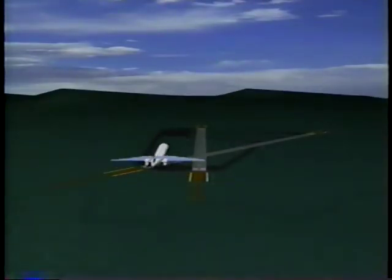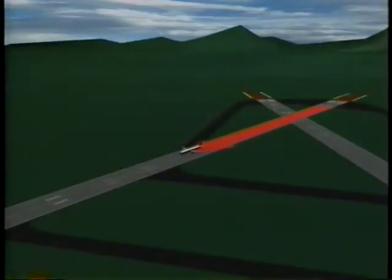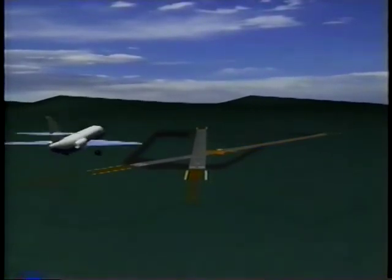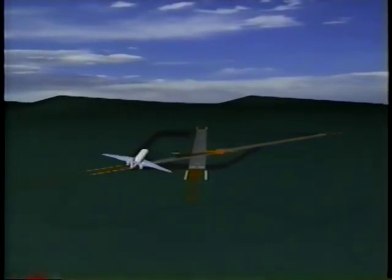Here, the larger aircraft is departing on a crossing runway. Note the rotation point. If it is past the intersection, continue your approach and land prior to the intersection. If it rotates prior to the intersection, avoid flying below the larger aircraft's flight path. Abandon the approach unless you can land well before the intersection.